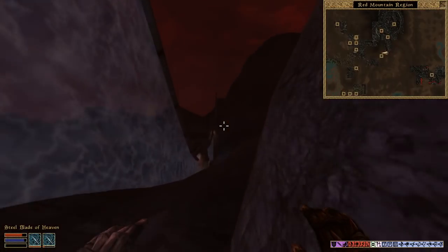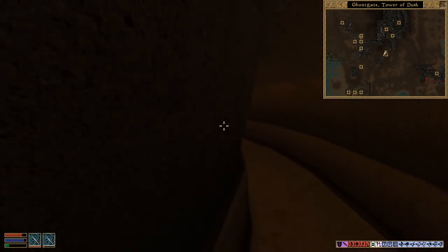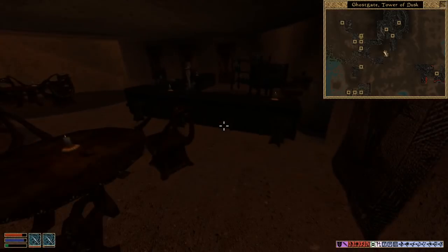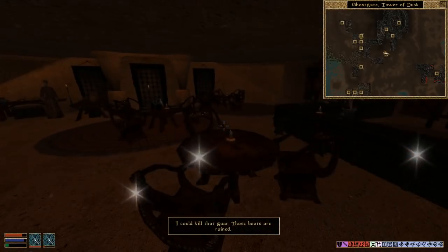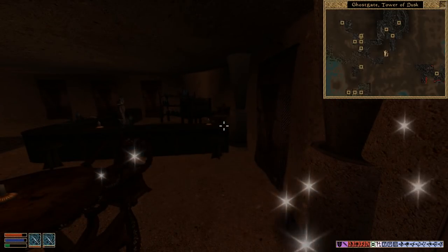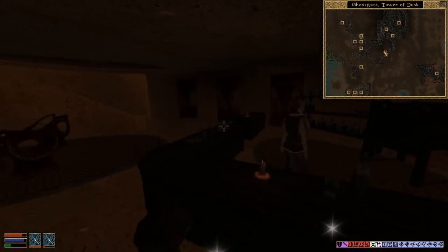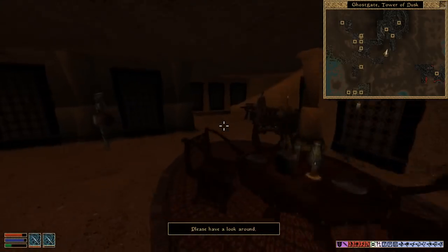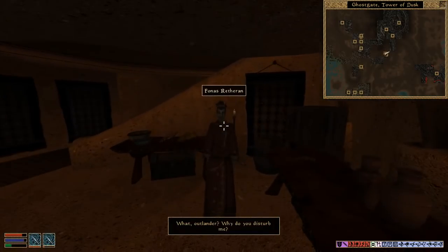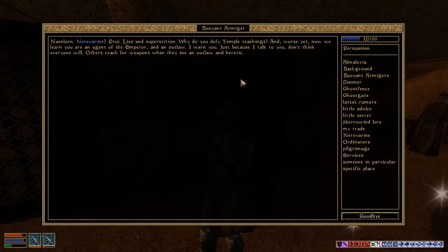I think I'm going to chill at Ghost Gate for a little bit — maybe I can ask for directions there. That old man isn't here. Usually you'll see a guy here that's like an avatar of some divine — is he like Izmir or something? A Buoyant Armiger. 'Nerevarine. Lies and superstition. Why do you defy the temple teachings? Now we learn that you are an agent of the Emperor and an outlaw. Others reach for weapons when they see an outlaw and a heretic.'